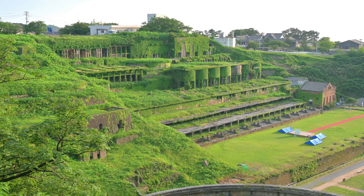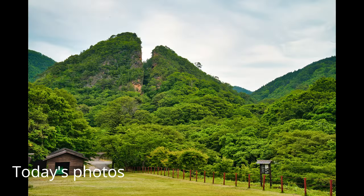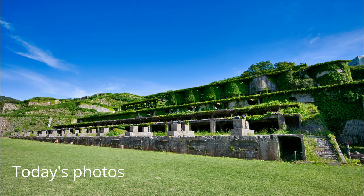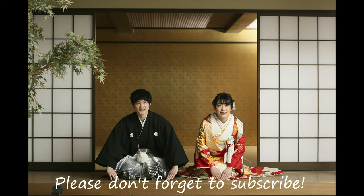Thank you for watching. See you in the next video. Please don't forget to subscribe.